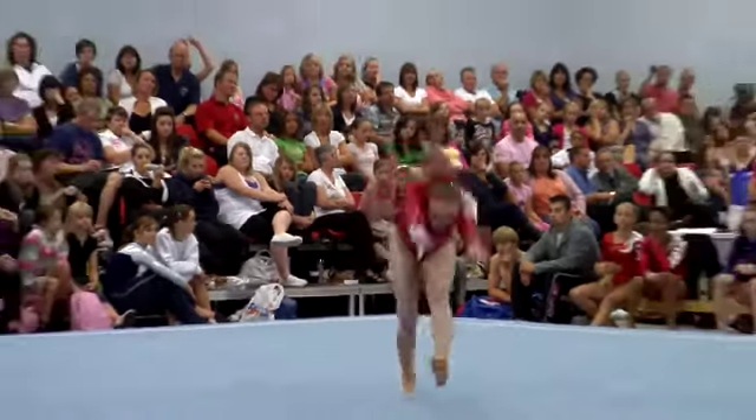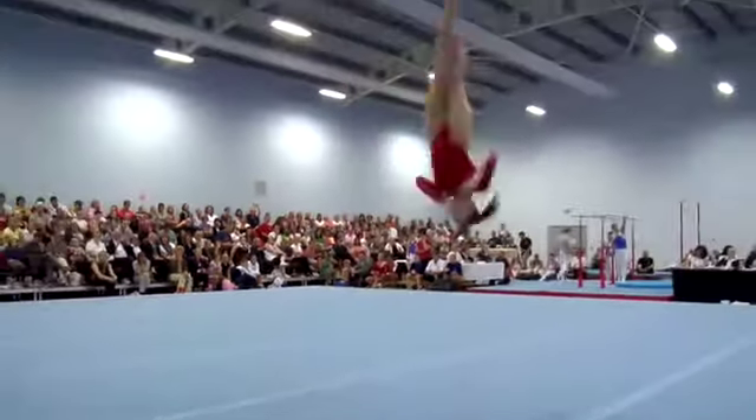Which was the piece you were most happy with today? My floor, because I haven't been doing so well so I was pleased with my floor. Excellent. So looking ahead for the next three, four months, what have you got planned? Hopefully staying in the GB squad and going from there really.